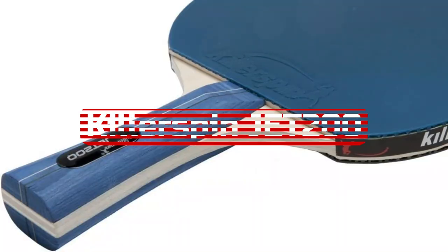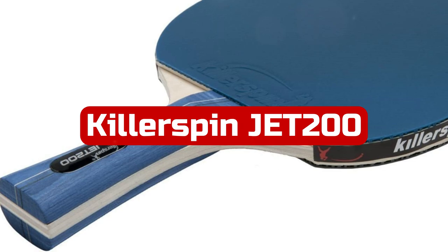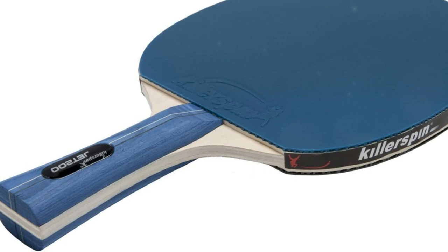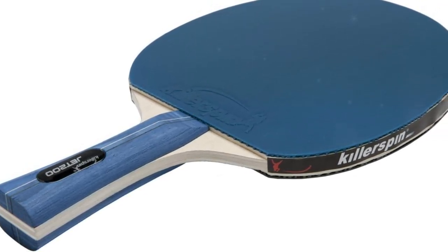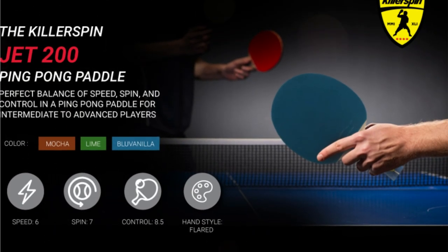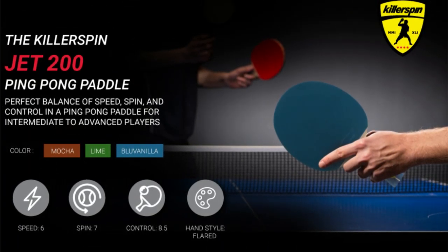At number one is the Killer Spin JET 200 Table Tennis Paddle. The Killer Spin JET 200 comes out on top thanks to its excellent structure, which is simple enough for beginners to use and is intended to advance recreational gamers. The paddle offers some control while being best suited to players that are aggressive and focused on speed. Killer Spin models live up to their moniker whether you are competing in competitions or playing table tennis at home.